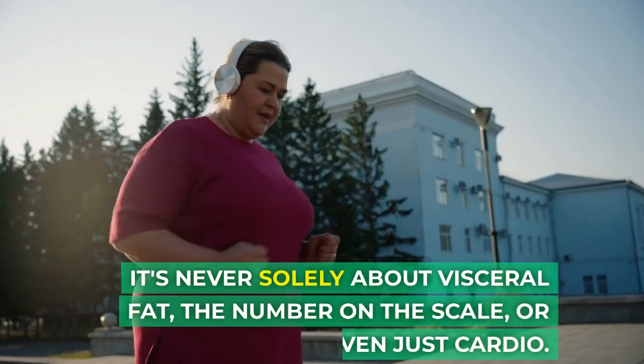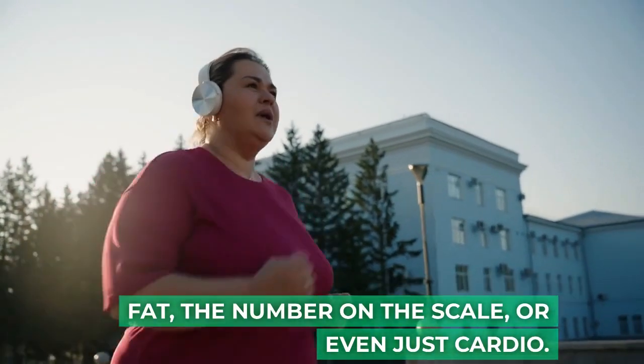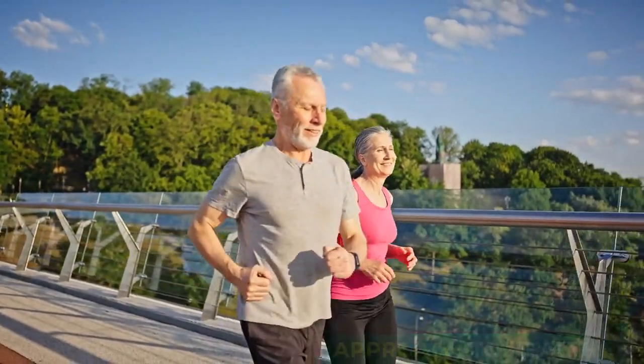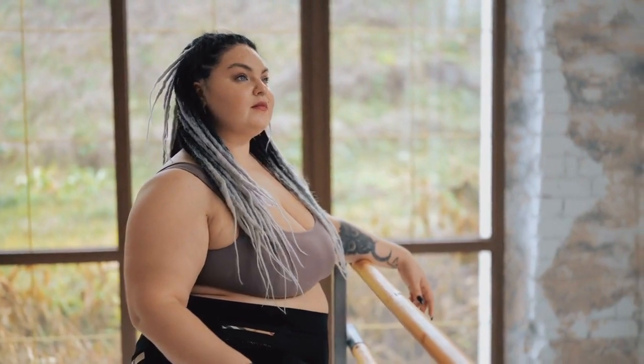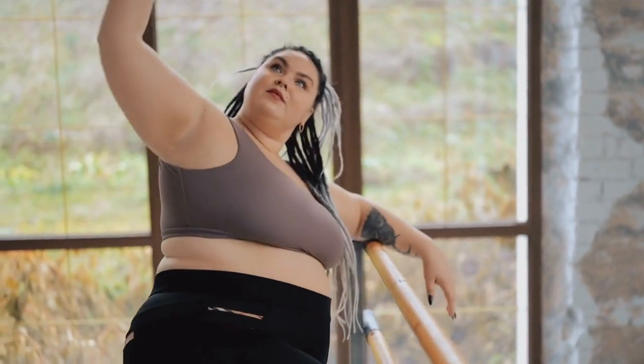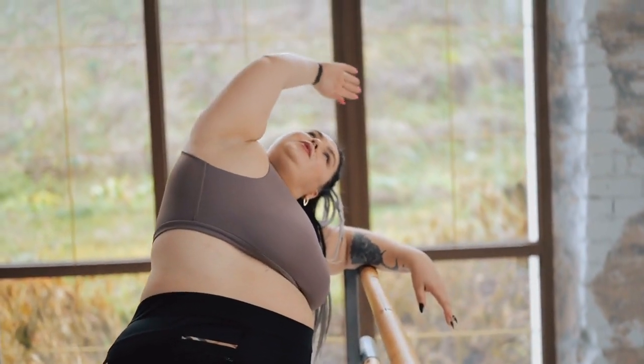It's never solely about visceral fat, the number on the scale, or even just cardio — it's about an integrative approach to health. Balancing cardio with resistance training, merging mindfulness with activity, and fostering a holistic perspective will not only reduce visceral fat but also promote overall well-being.